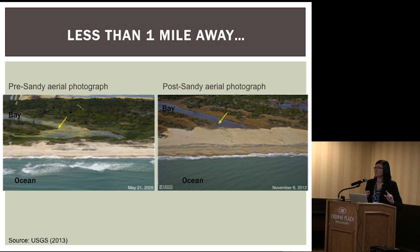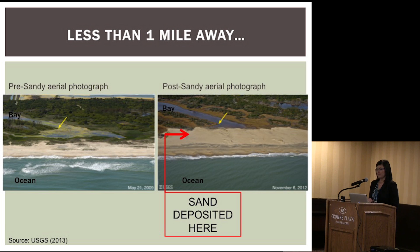Now I've moved less than one mile away, still on Assateague Island, Virginia. I'm showing two new pictures of a new location just one mile away. On the left we have a pre-hurricane Sandy aerial photograph; on the right, a post-hurricane Sandy aerial photograph. On the left we have vegetation — it was buried by some sediment, but there's no breach. These two locations are actually very similar: we're still on the same island, we still have the ocean closest to us, a barrier island, and a bay that backs it. But there's no breach.